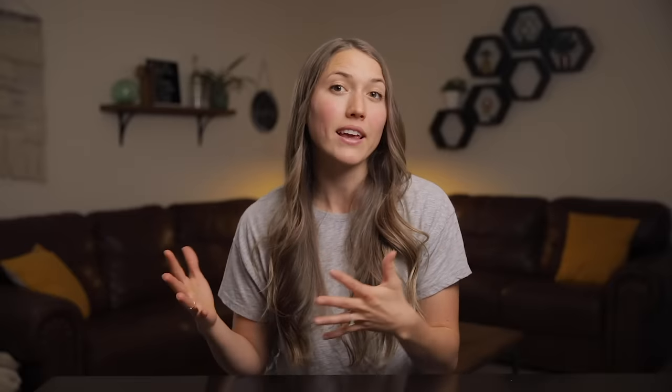We're talking about low back pain and pelvic girdle pain. While everyone pretty much knows where their low back is, what and where is the pelvic girdle? The pelvic girdle, or the pelvis, is the bony structure that connects the top of your body to the bottom of your body. It's made up of two hip bones, the sacrum, and the coccyx — or what most people call the tailbone.